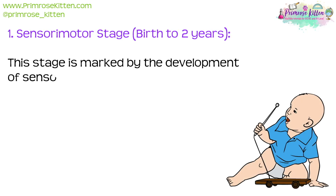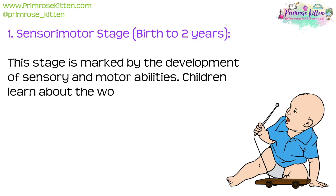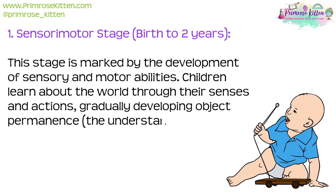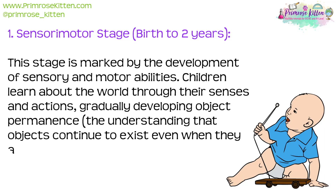The first stage is the sensorimotor stage, which is from birth to about two years old. This stage is marked by the development of sensory and motor abilities. Children learn about the world through their senses and actions, gradually developing object permanence — the understanding that objects continue to exist even when they are out of sight.